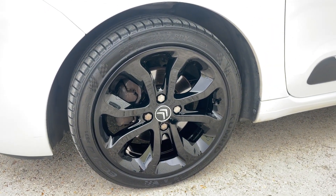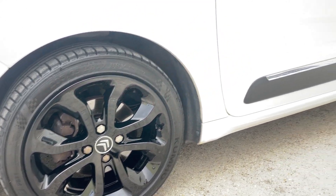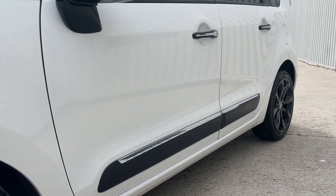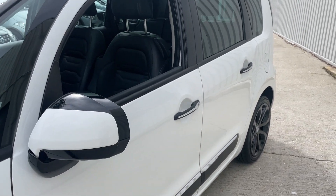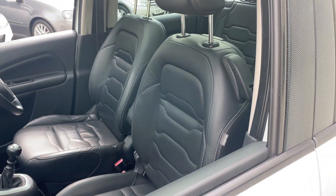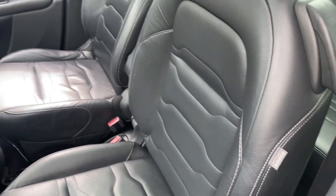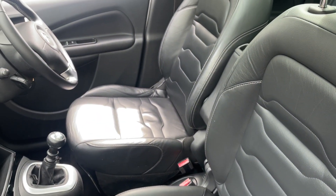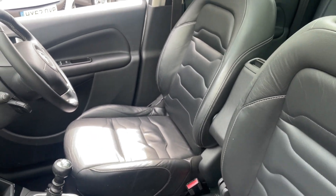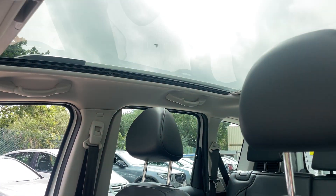The MOT runs to July 2024, carried out with no advisories. Road tax is a tiny £35 a year, very affordable. Insurance group is just 15 out of 50. It has side airbags, a lovely leather interior, and is capable of up to 70 miles per gallon on the extra-urban fuel economy figure.